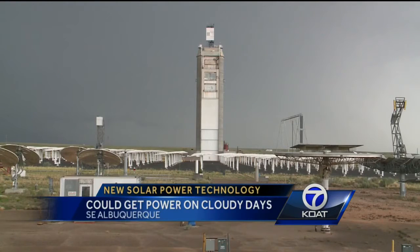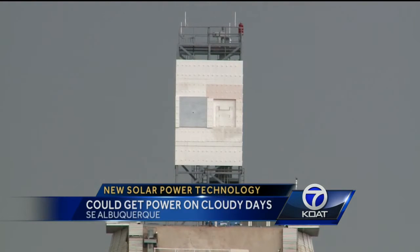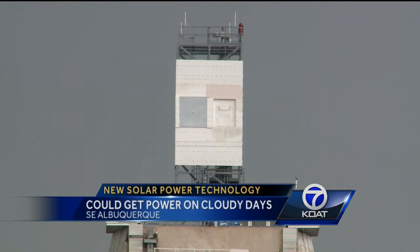This giant contraption is a particle receiver located right inside the Sandia National Laboratories, and it could be the key to transforming solar power as we know it. This is mitigating the greenhouse gas emissions into our environment with renewable energy technology.